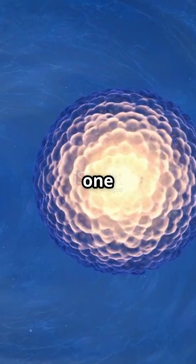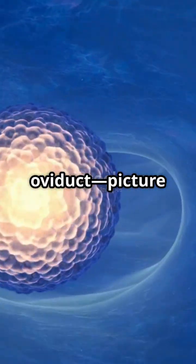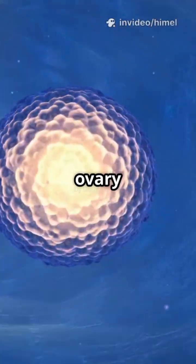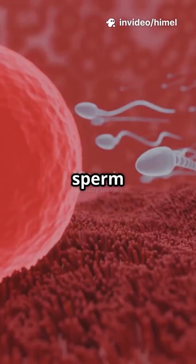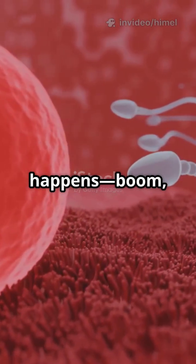Every month, one oocyte is sent down the uterine tube, also called the oviduct. Picture it like a slide connecting the ovary to the uterus. If a sperm meets the oocyte in the oviduct, fertilization happens — you get a zygote.